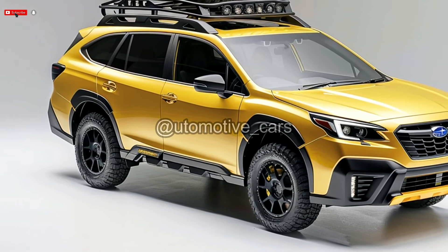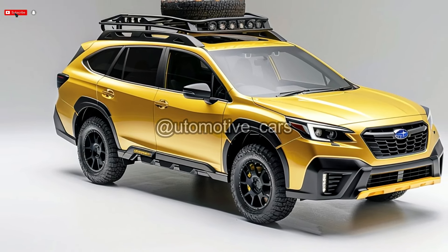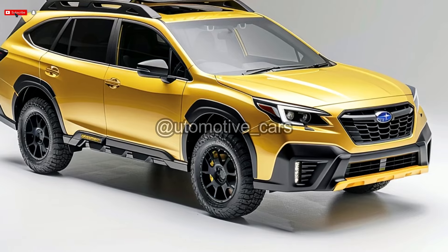Previous years saw annual refreshes or small alterations. The 2025 Outback comes in a variety of trim levels, including the standard Outback, Premium, Onyx Edition, Limited, Touring, Onyx Edition XT, Wilderness, Limited XT, and Touring XT.